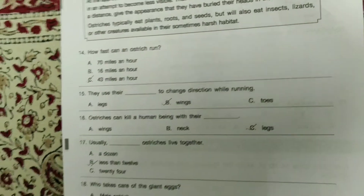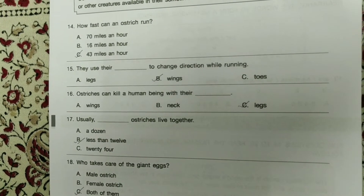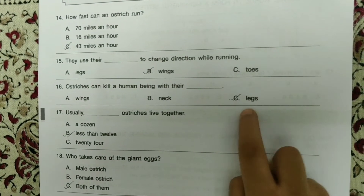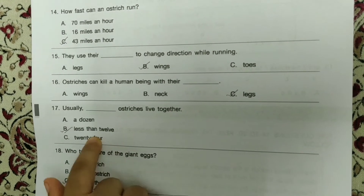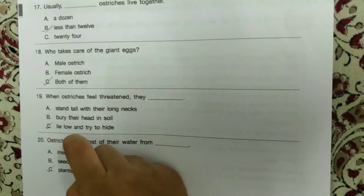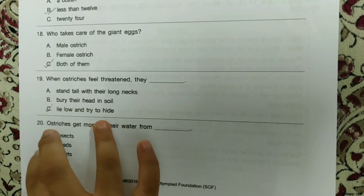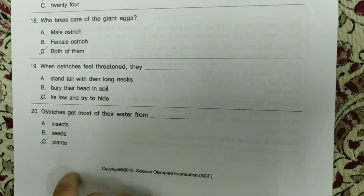How fast can an ostrich run? — 43 miles an hour. They use their wings to change direction while running. Ostriches can kill a human with their legs. Usually less than 12 ostriches live together. Who takes care of the giant eggs? — Both male and female. When ostriches feel threatened, they lie low and try to hide. Ostriches get most of their water from plants.